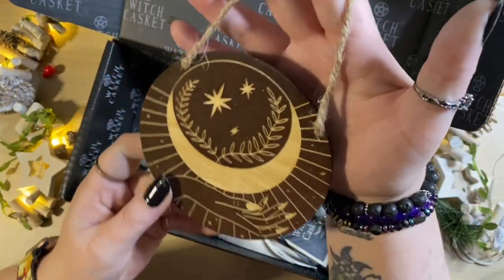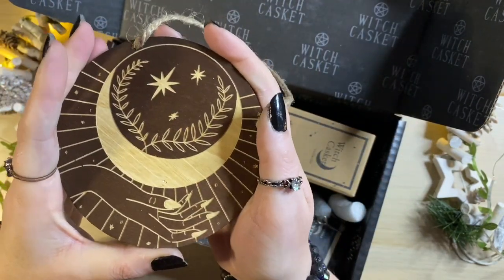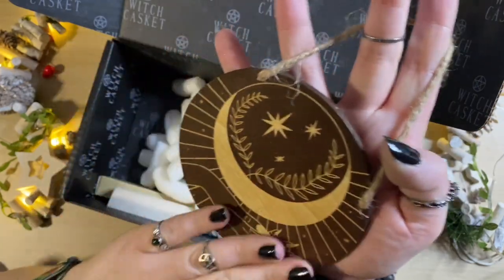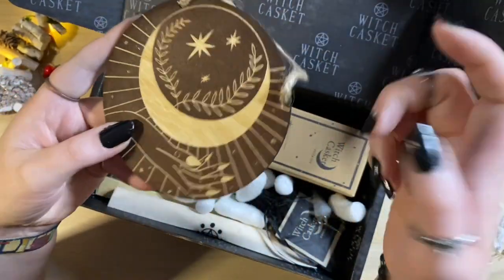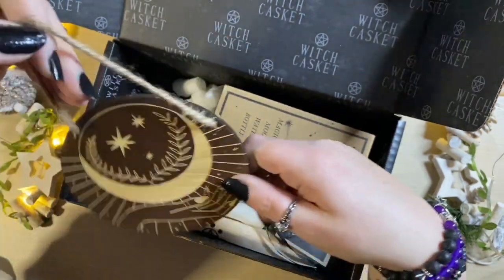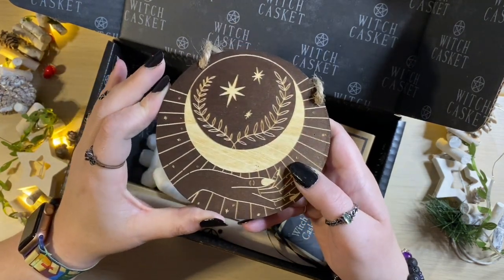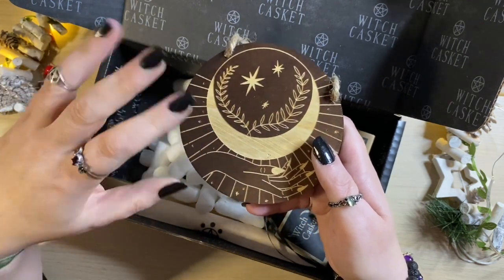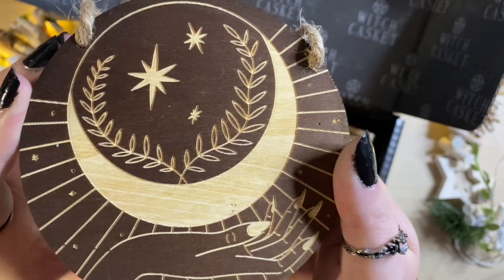We have got a hanging plaque. You could take the string off and use it flat on your altar to hold crystals or to charge stones under the moon. It's very nice that they've used a crescent moon design because so much lunar magic — people think of the full moon and doing full moon rituals — but of course you can use all the moon's phases for different types of magic. This is really pretty and ties in nicely with the tarot card plaque from last month, which was in the same style with this kind of laser etched wood.